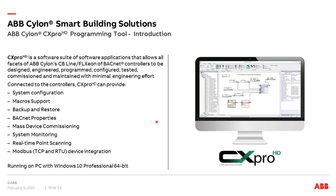BACnet properties can be adjusted including device ID and data point names. You can commission and monitor all products, simulate offline, and integrate all Modbus devices. Requirements: a Windows 10 Professional 64-bit PC.